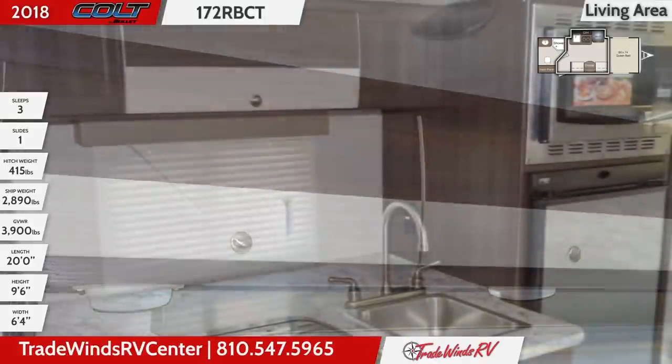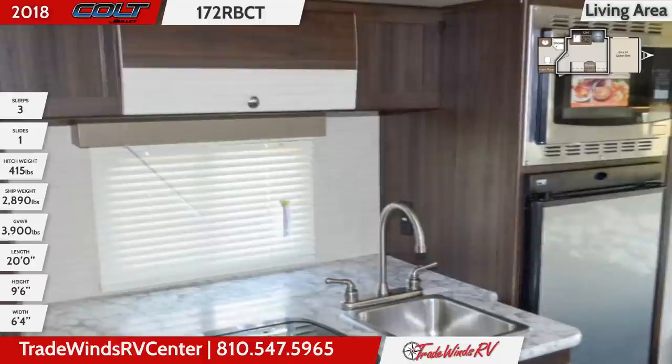In the kitchen you'll see a 2-burner cooktop, a 3-cubic-foot refrigerator, and a convection microwave.